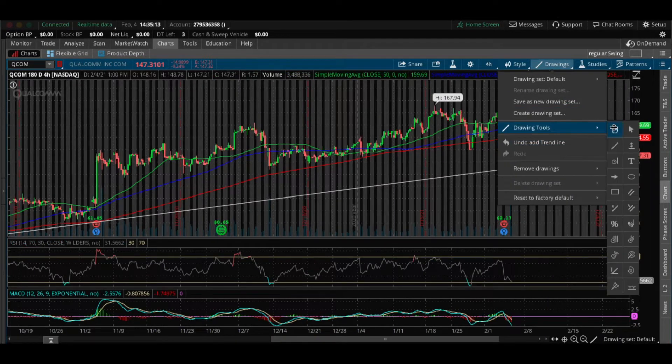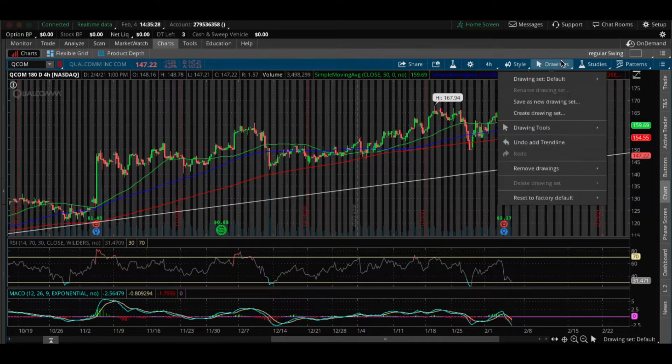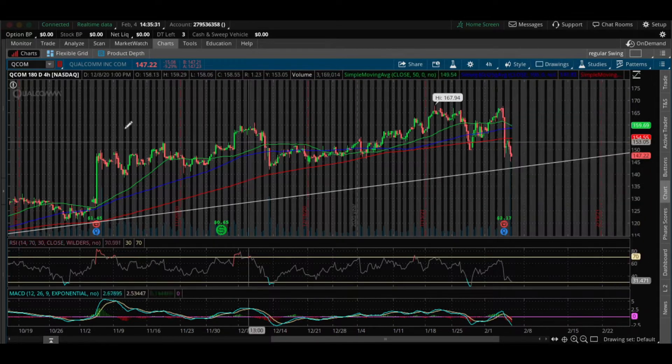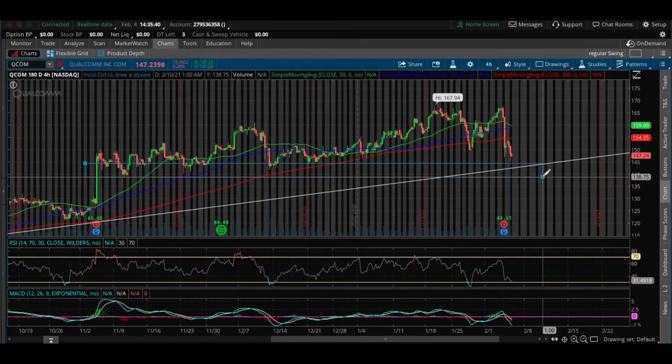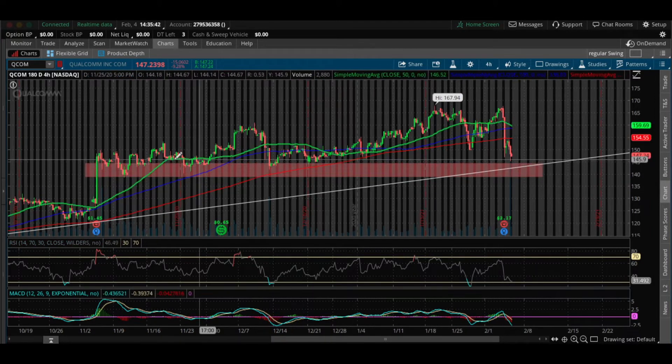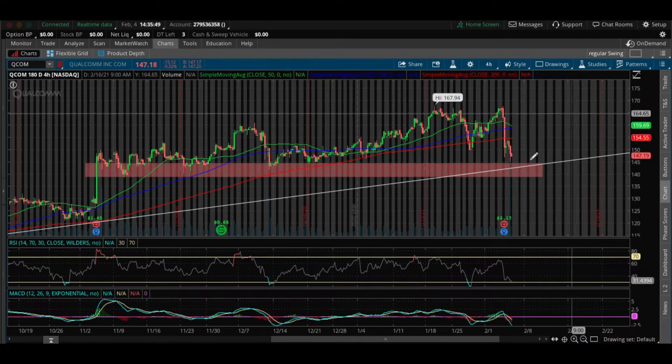One thing I like to do when entering into a swing trade is scale into my positions. I don't like to buy in heavy, as the stock can fall a little bit lower before going back up. I may buy one call option for this stock, and if it falls a little further, I'll start to add even more. An attractive area for QCOM is right around the 143–140 range. If it falls to that spot, I'll definitely start loading up.